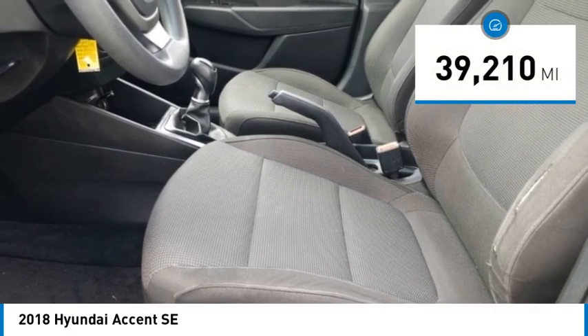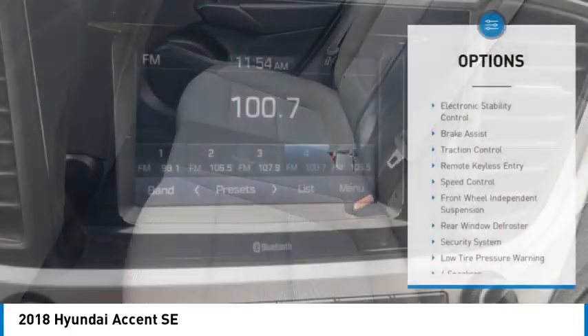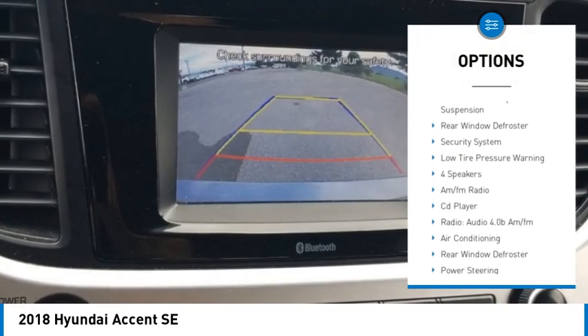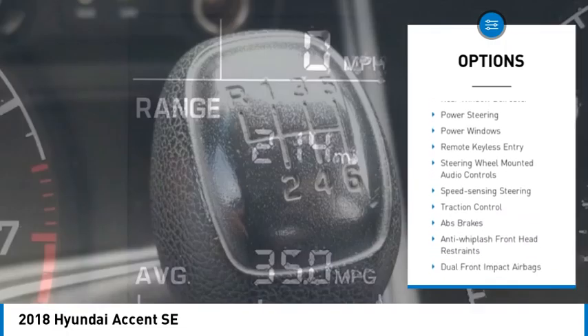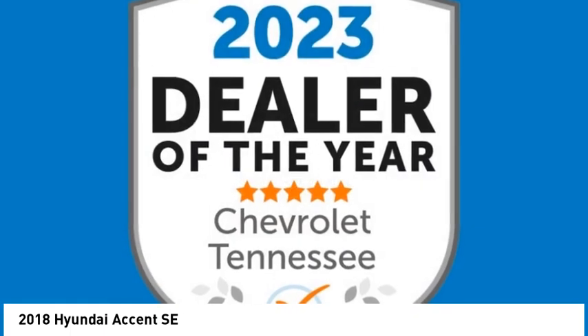This vehicle has less than 40,000 miles. Here are some of this vehicle's great options: electronic stability control, brake assist, traction control, remote keyless entry, speed control, front wheel independent suspension, rear window defroster, security system, and low tire pressure warning.